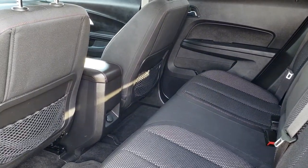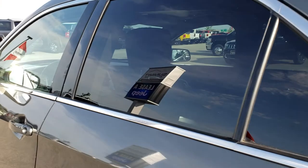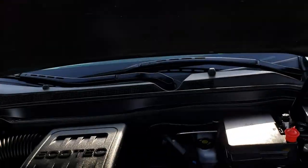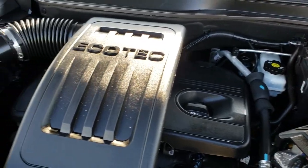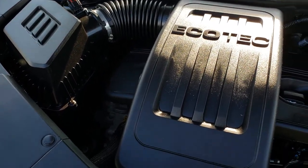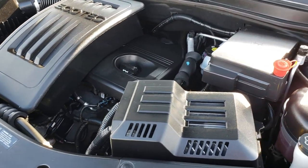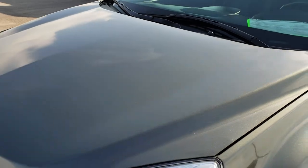We'll take a quick look under the hood — side curtain airbags as well. Under the hood we have the 2.4 liter four cylinder motor. Engine bay is very clean, runs very smooth. This Equinox has been fully inspected by our service shop, has a fresh oil and filter change, all the fluids have been checked and topped off. This vehicle is 100% ready to go.